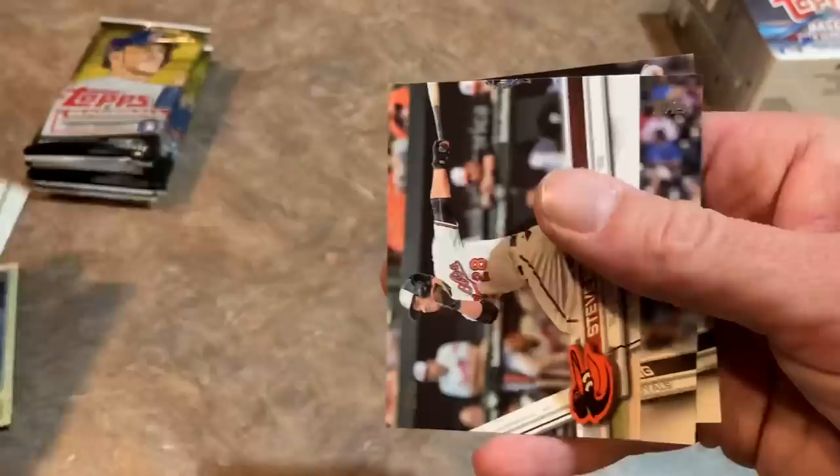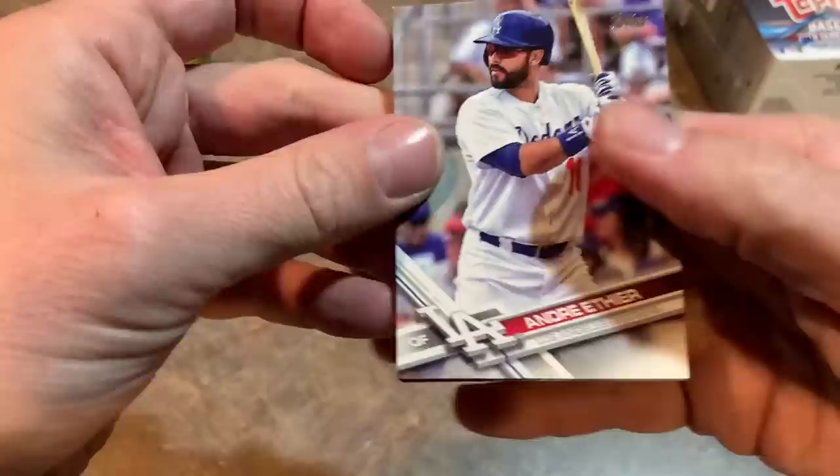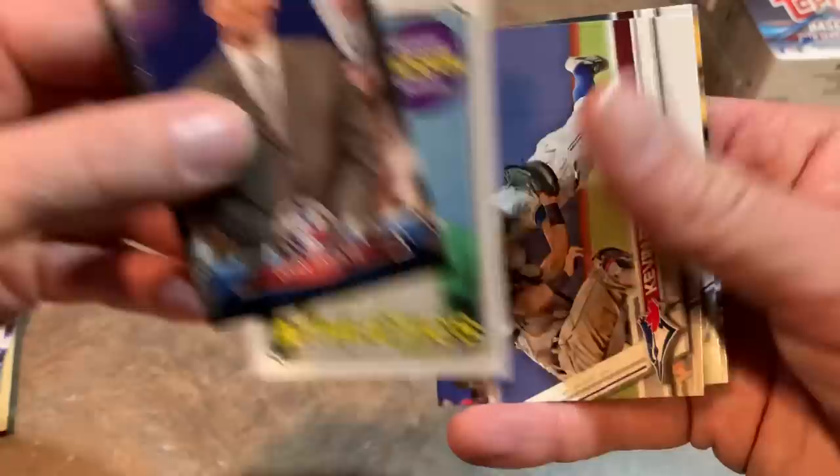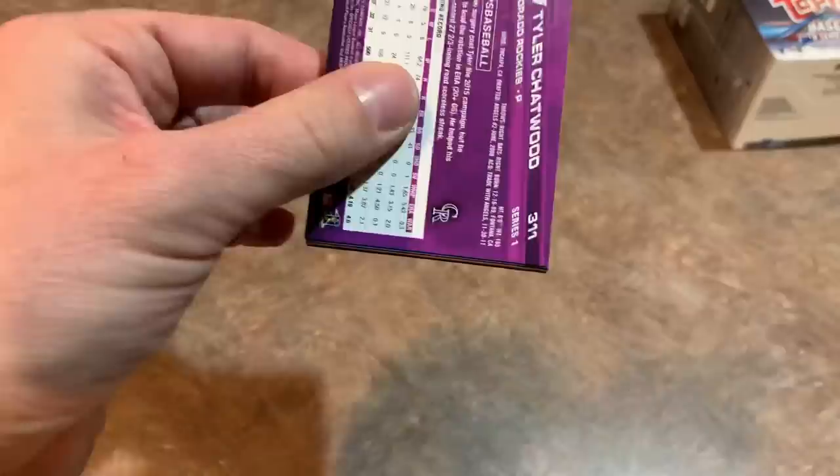Miguel Cabrera Jackie Robinson Day card. David Ortiz, who made his thoughts about the Astros scandal known — he was more unhappy with Mike Fiers, saying Fiers broke the bro code and should have said something while it was going on instead of waiting. There's Aaron Judge five-tool card — that's kind of cool. John Smoltz, Reggie Jackson rookie card reprint. I like those reprints, even if they are reprints. Paul Orlando and Carlos Correa is the last one.